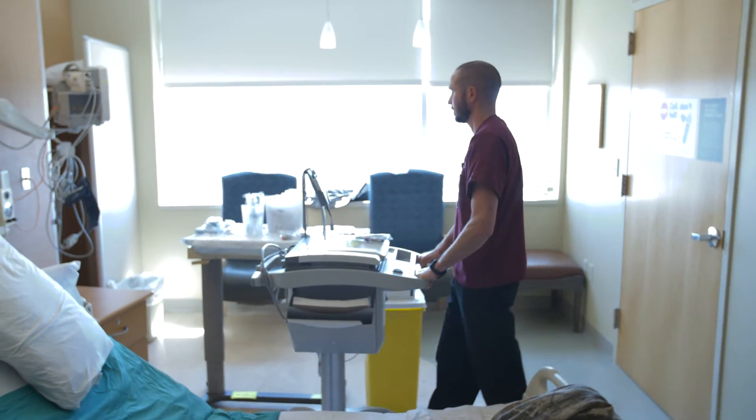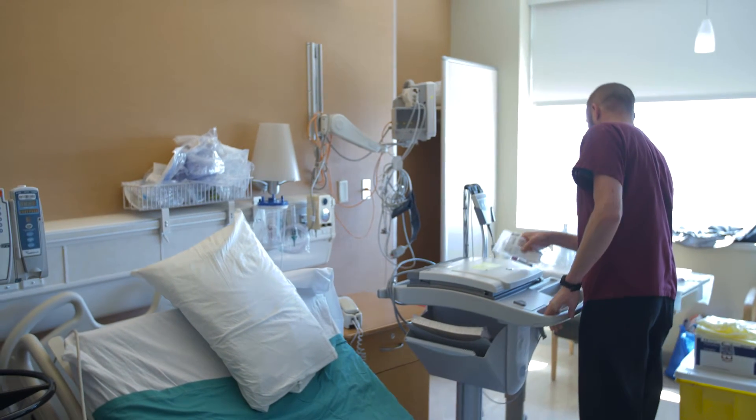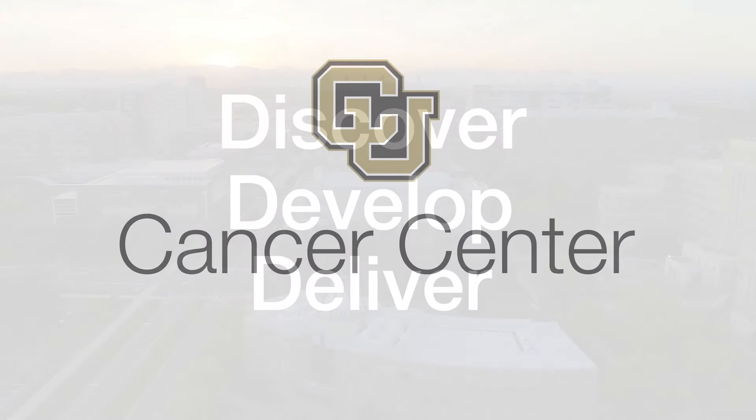The CCTO frequently utilizes the CTRC services for extended pharmacokinetic investigations or for patients needing overnight observation or research monitoring. The CCTO is an integral part of the University of Colorado Cancer Center's mission to discover, develop, and deliver the latest in cancer therapies.